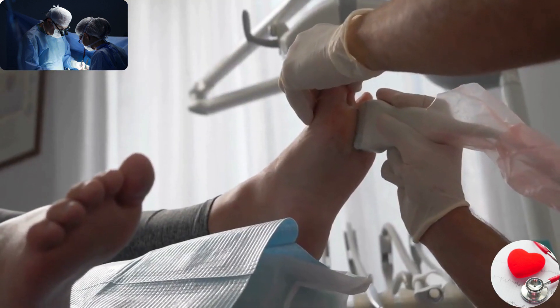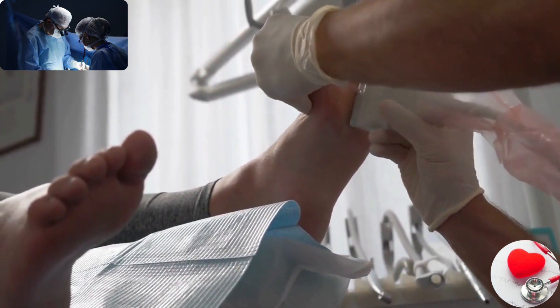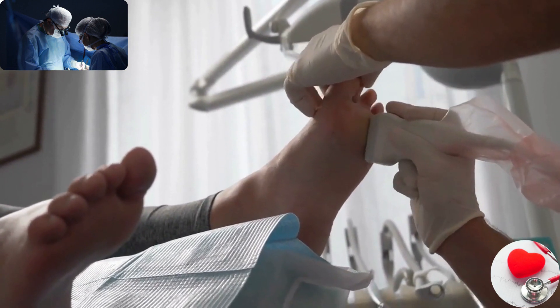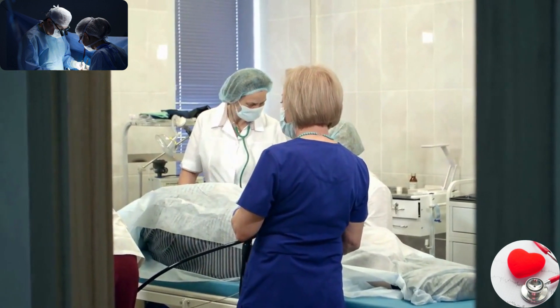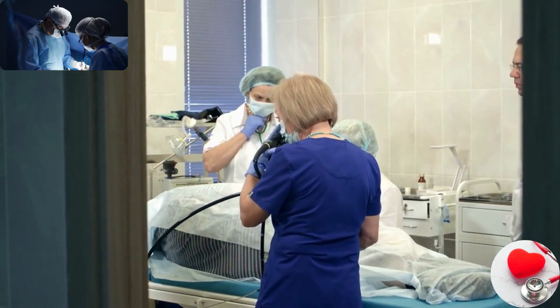Surgical and interventional devices. These devices are used during surgical procedures or minimally invasive interventions. Examples include surgical instruments, endoscopes, catheters, robotic surgical systems, and implantable devices like artificial joints or cardiac stents.